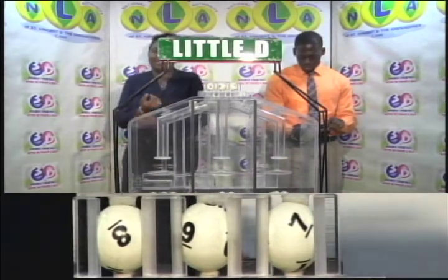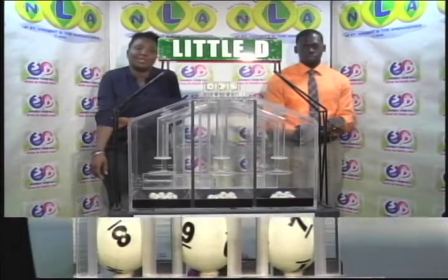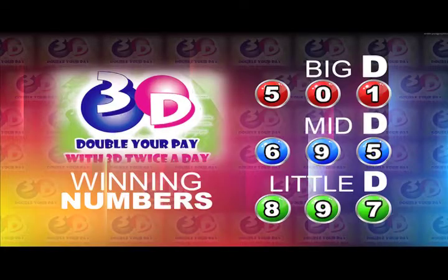Thank you so much for joining us. Here's a recap of this afternoon's winning numbers: Big D is five, zero, one. Mid D winning number is six, nine, five. Little D winning number is eight, nine, seven.